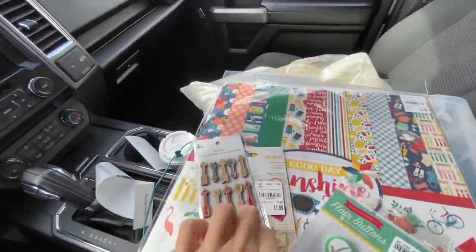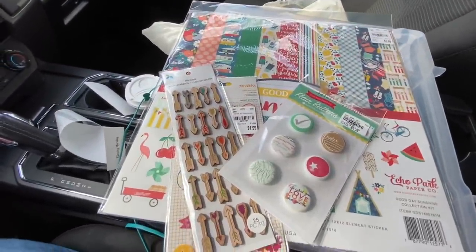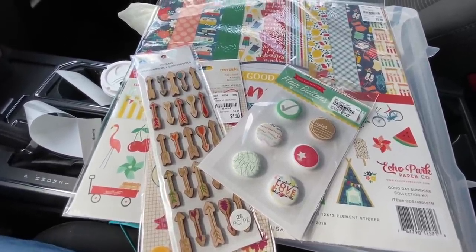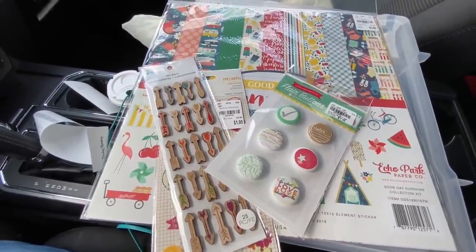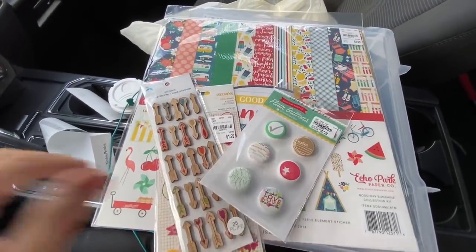Now on to scrappy goodness — I did not get much. I actually had some alphas in my hand; I think they're the ones that go with Dear Lizzy New Day, and I put them back because they were multicolored and I have way too many alphas. So the alphas I'm bringing in, I'm trying to make them black, white, or craft neutral.